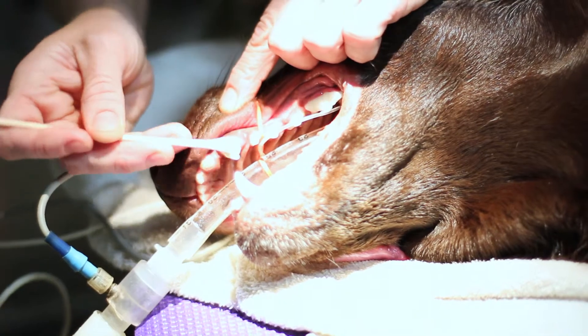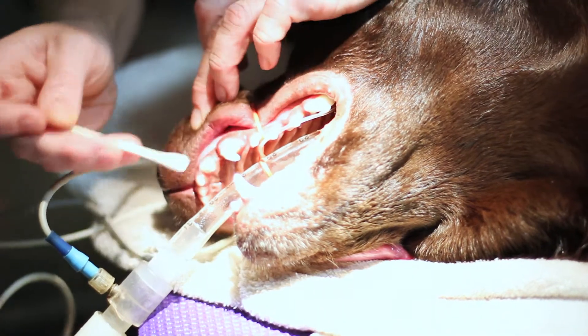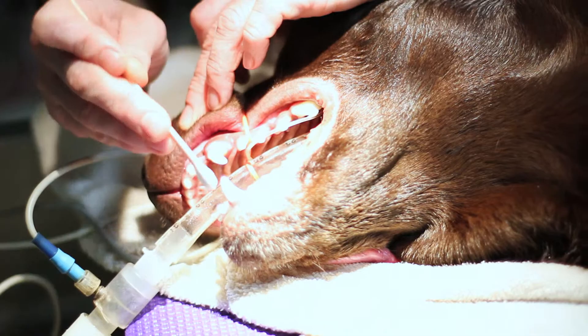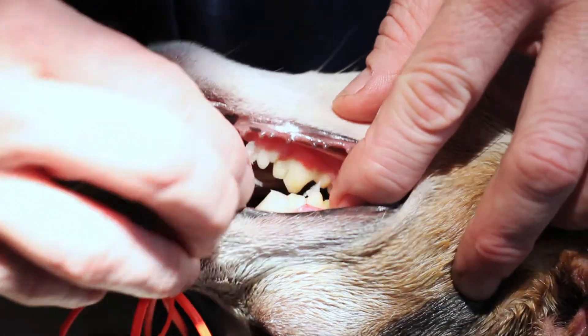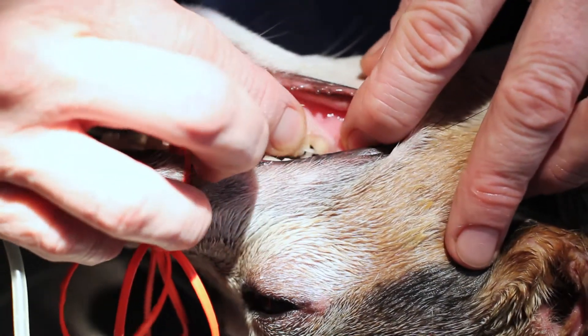Dental cleaning is followed by a fluoride treatment to help strengthen enamel and deter plaque formation. OraVet is a product that is applied to help the tooth-gum interface prevent tartar buildup and periodontal disease.